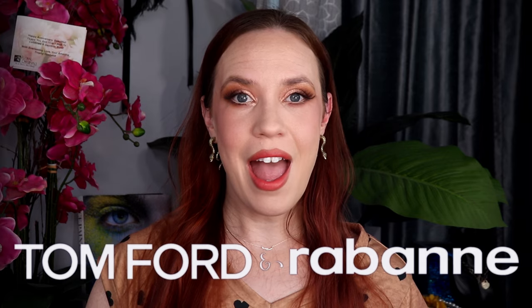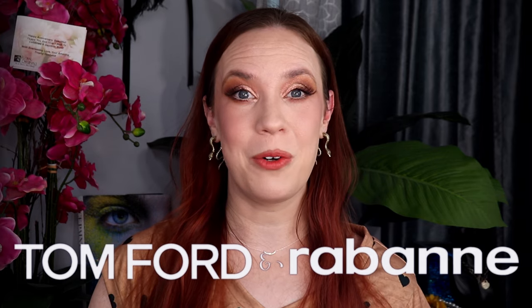Hi gorgeous, welcome back to my channel. My name is Ara. I am a 39-year-old mother of five, beauty and fitness lover, and today I've got a very exciting video for you.